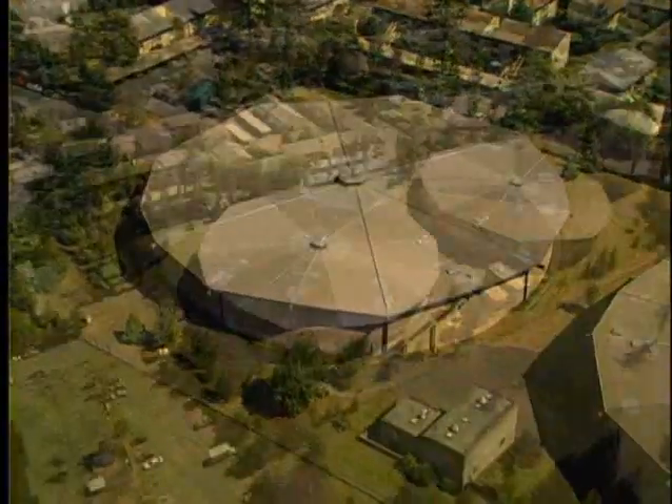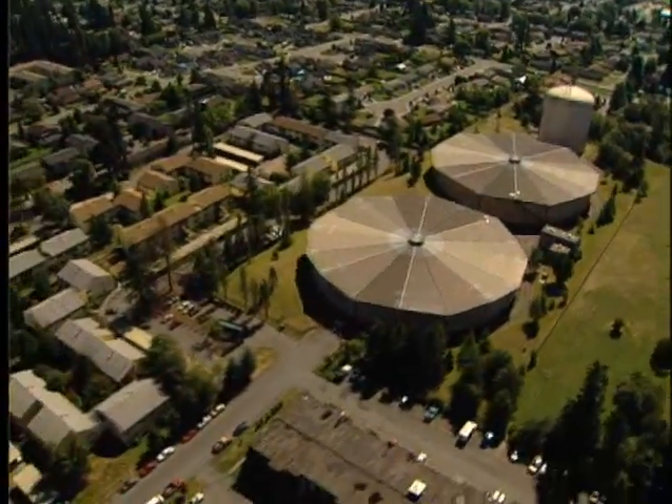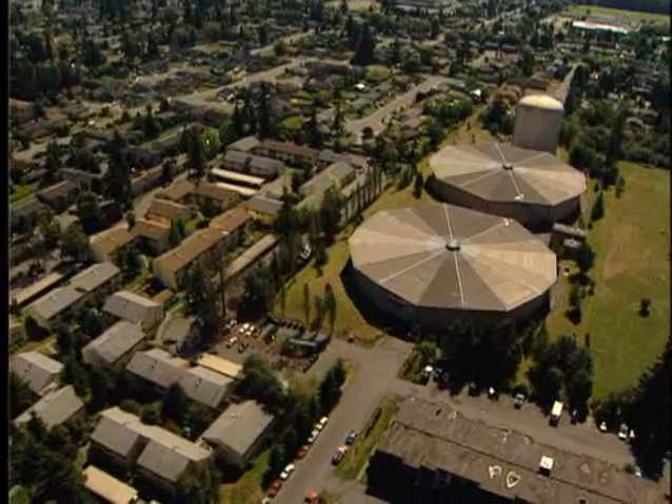From these protected storage facilities, hundreds of miles of pipe distribute the water throughout the county. The pipes are periodically flushed and hundreds of water samples are taken throughout the system to ensure that the quality of the water is as good as it was when it left the filtration plant.